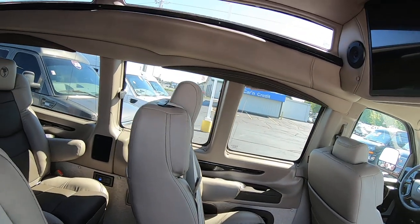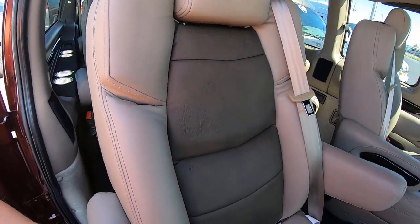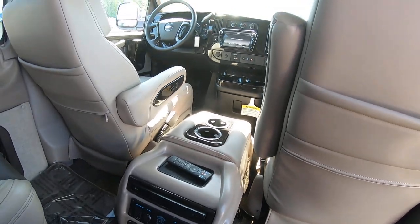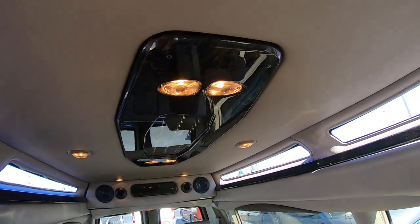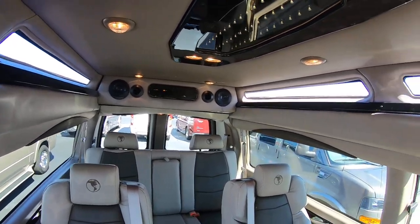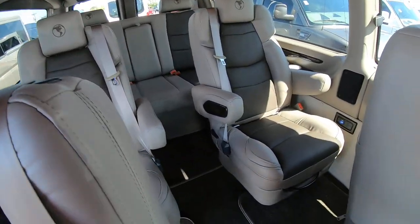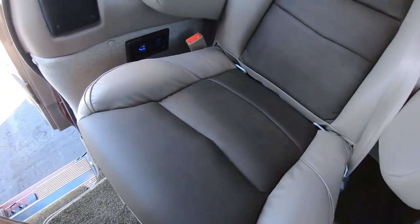Getting inside the interior, these four captain's chairs are on quick-release pedestals and they swivel. We've got a big Vizio TV up here and an LG Blu-ray player down below. Beautiful indirect lighting, rear storage cabinet, JBL speakers, lit-up cup holders on both sides of the van, and USB ports throughout.